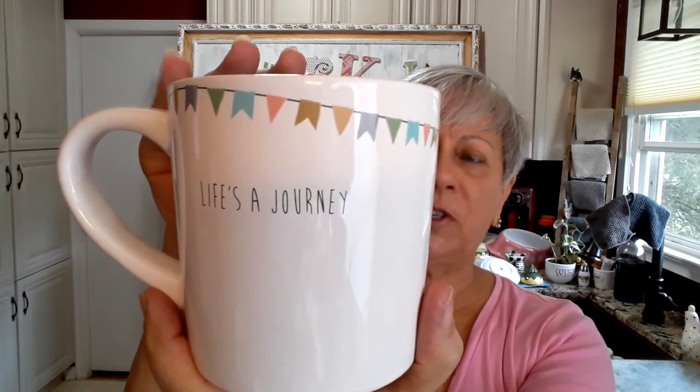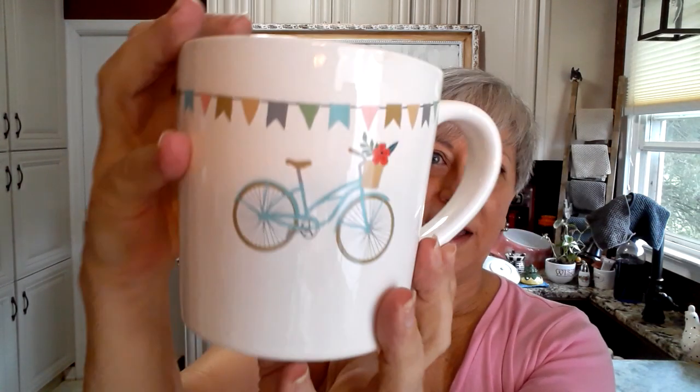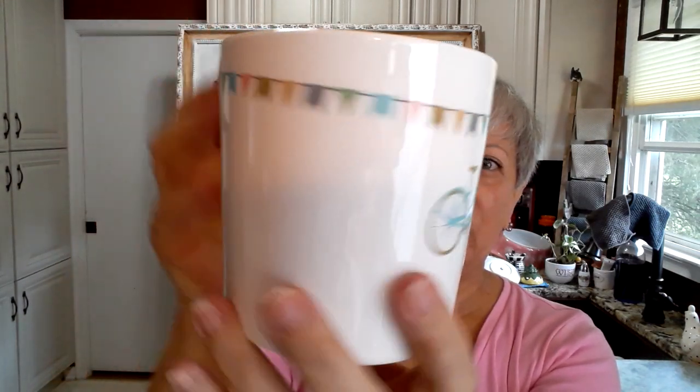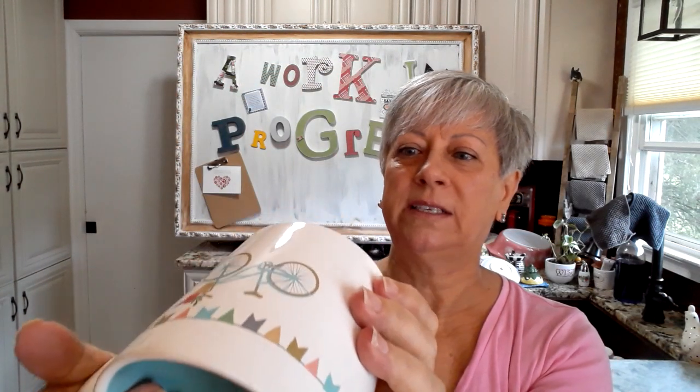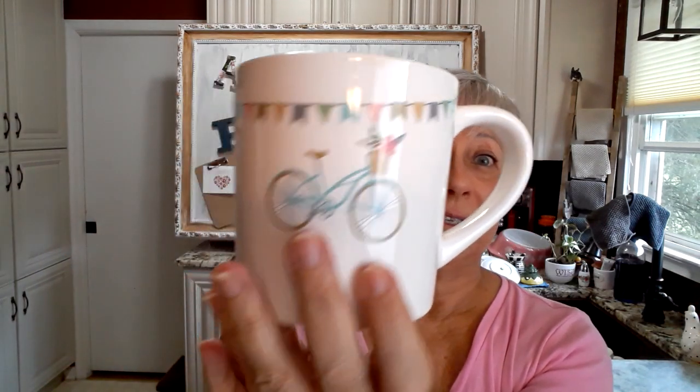This is going to be a resale. I thought it was just a super pretty mug — 'Life is a Journey' — with a little bicycle and a banner. Super cute, and it's magenta. It's a pretty good sized mug — it doesn't say what size it is — with really cute graphics in perfect condition. So that I'll be putting up on Poshmark.